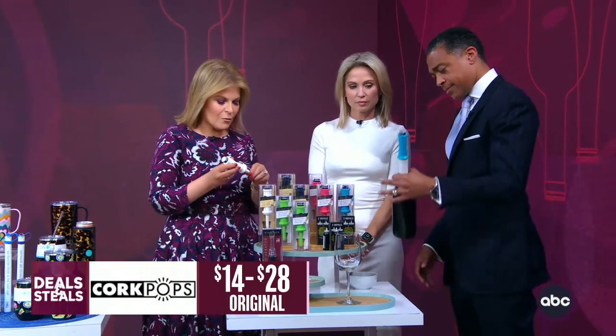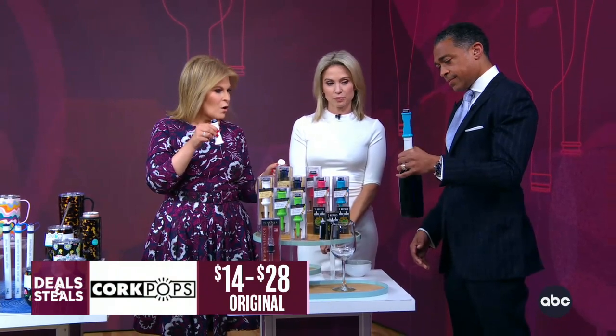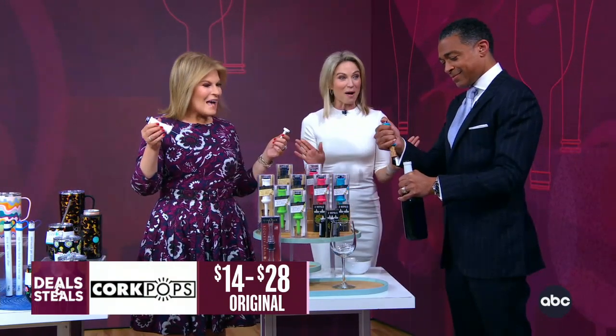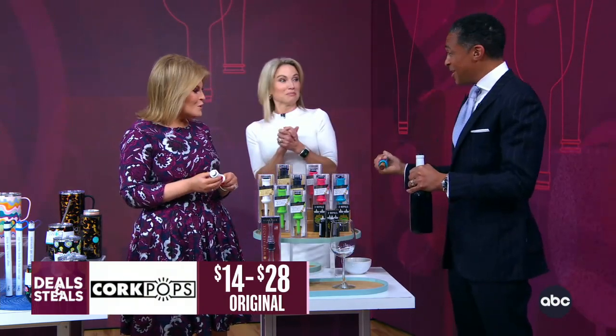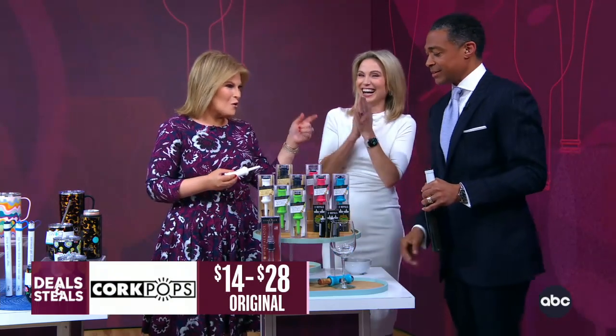We've set that one up for you. The needle pierces straight through the cork. You hold the bottle with one hand, press the cartridge on the top with the other. And it instantly works. Instant — no tugging. You stop pushing after it opens.